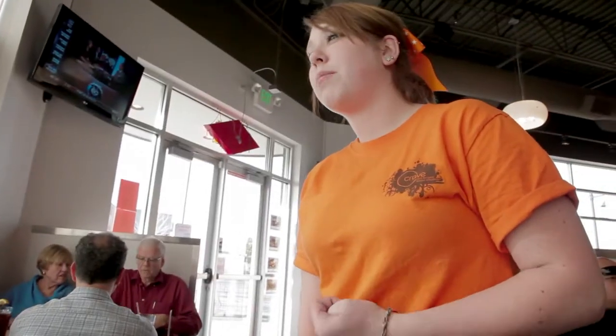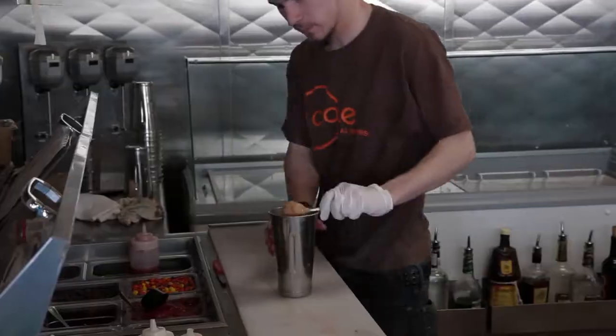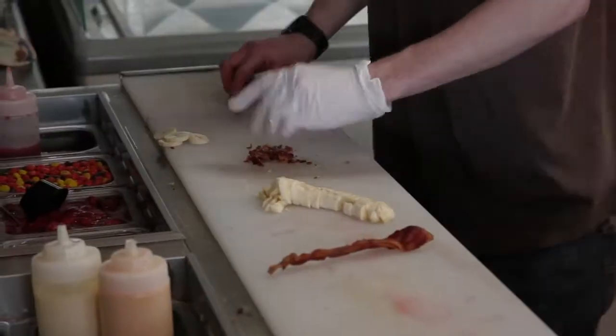Did you guys save room for dessert? What's the most unusual shake you have? The most unusual shake will probably be the Velvet Elvis, which is pecan praline ice cream with peanut butter, bananas, and bacon. Bacon? Well, I'm going to have to get one of those.